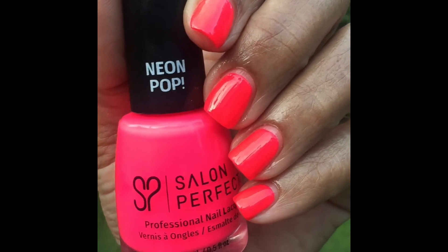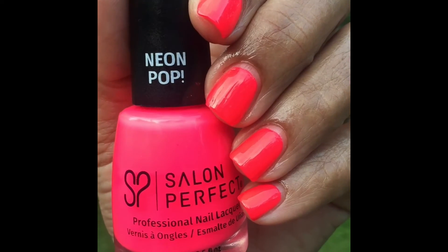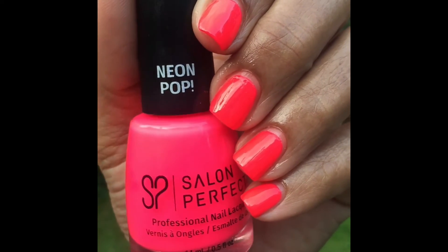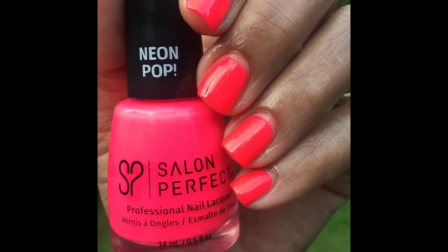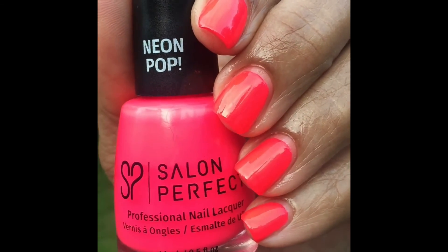I have such a peel-off base coat on top, and I just used a peel-off base coat to do this one because I just wanted to see how it was going to look. I will be redoing it with a regular base coat so that it won't come off. Actually, I think this would be a lot brighter if I had put a white base coat under it.